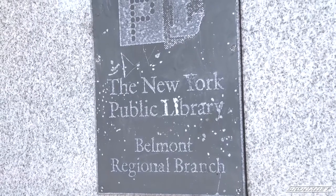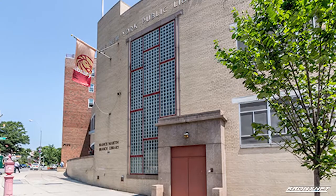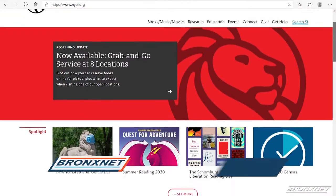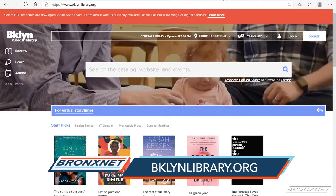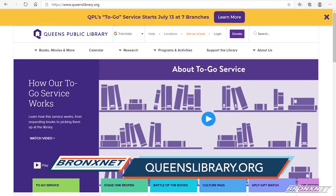Along with the Belmont branch, the Parkchester branch on Westchester Avenue and the Francis Martin branch on University are also opening. For a full list, go to nypl.org. For libraries in Brooklyn, go to bklynlibrary.org. And for Queens, go to queenslibrary.org.